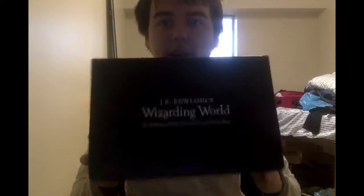Okay, so we got two more things and they're both packages. One is something I ordered on Amazon for Black Friday, and then the other one - you guys may have heard - there's a Loot Crate thing based off of the Wizarding World of Harry Potter. I'm gonna open this box first and show you guys what I got.